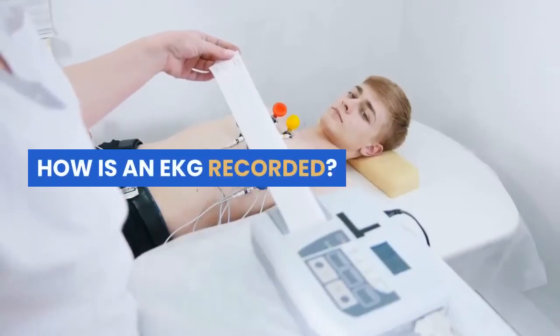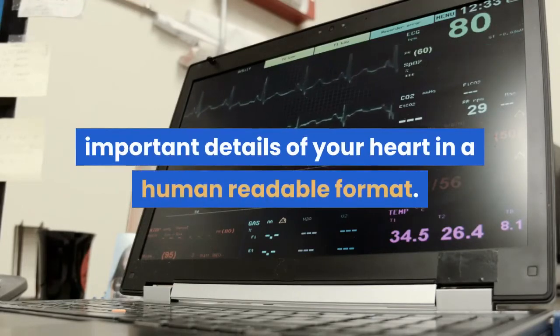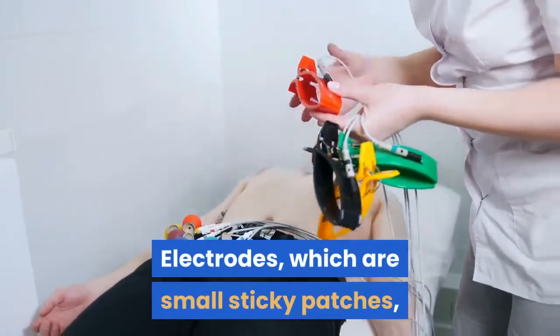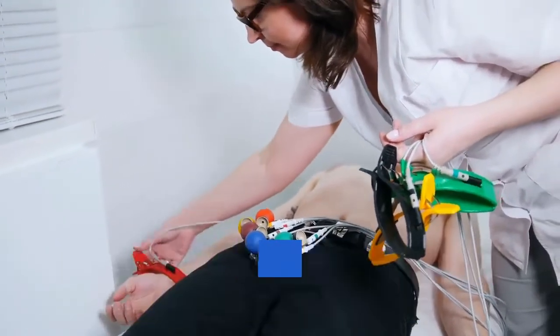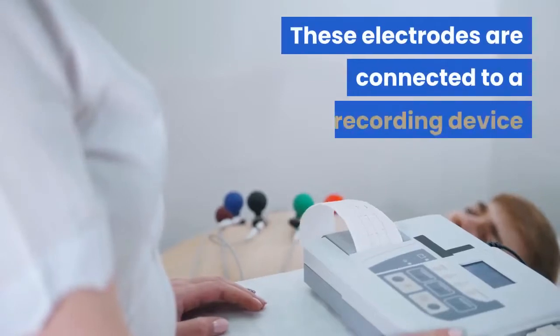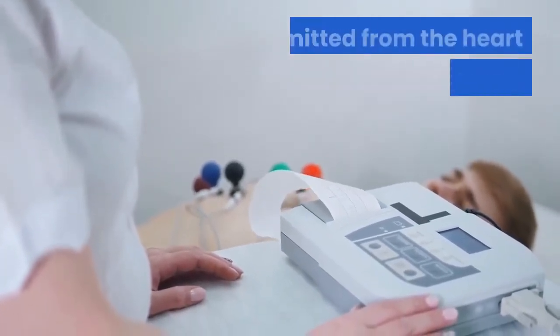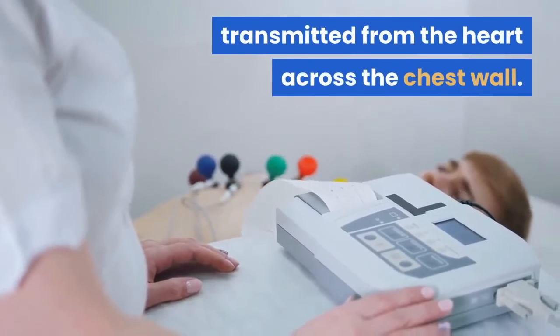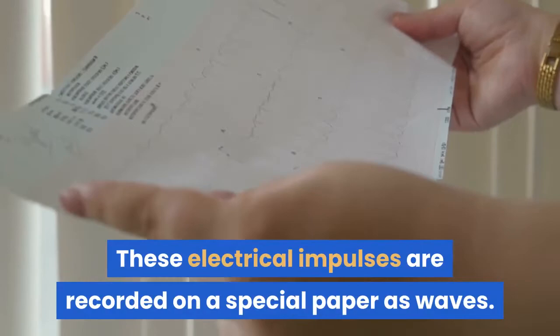How is an EKG recorded? An EKG takes 10 to 15 minutes of your time to record important details of your heart in a human-readable format. Electrodes, which are small sticky patches, are placed in predetermined areas on the front of the chest wall and all four limbs while you lie still and flat. These electrodes are connected to a recording device that receives the electrical impulses transmitted from the heart across the chest wall, and these electrical impulses are recorded on a special paper as waves.